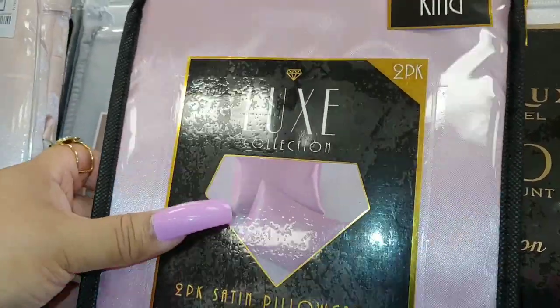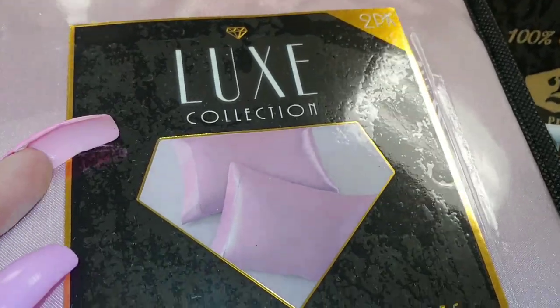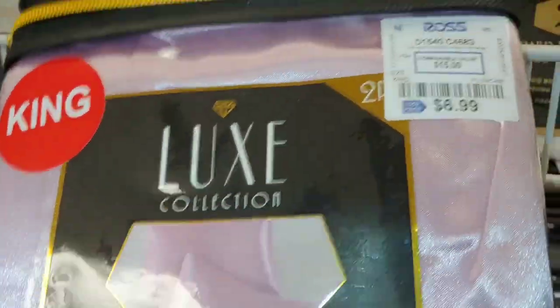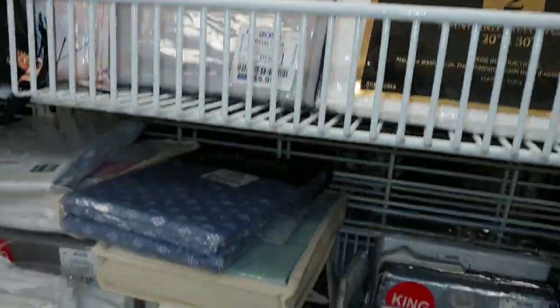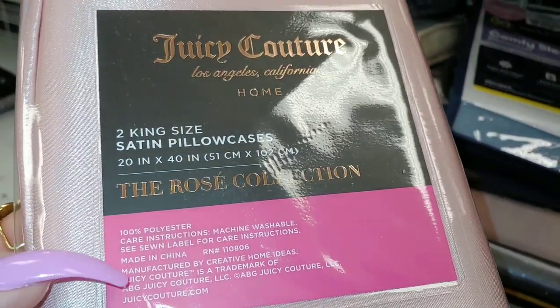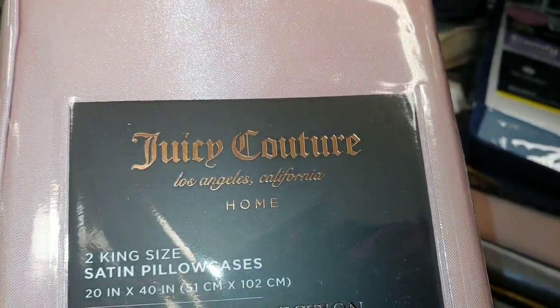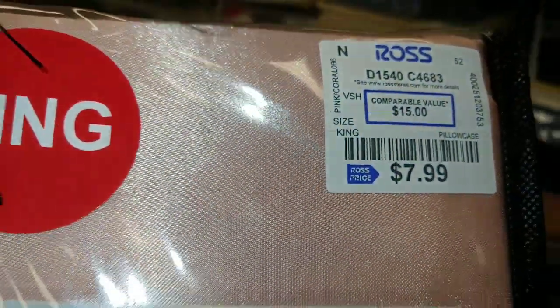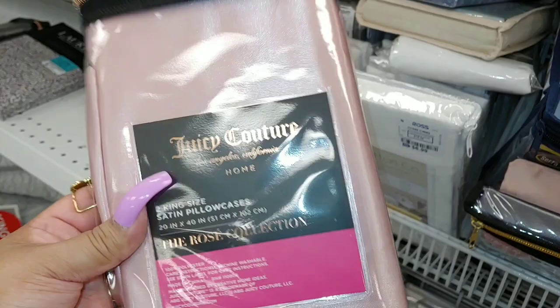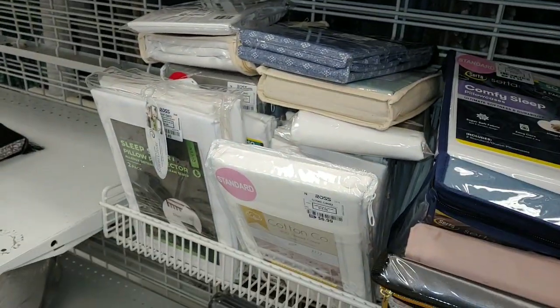I'm gonna get these right here — a two-pack, Looks Collection — they're satin, good for the face, very shiny and shimmery. I love that, and it's only $7 — a very good price. Then they have the Jessie Couture ones — king-size satin pillowcases, the Rose Collection — $8 for two. It also comes with a little pouch you can use to put your brushes in.